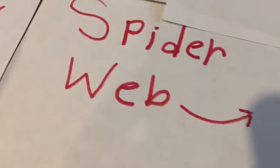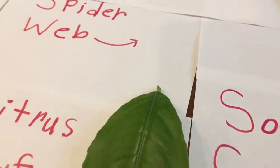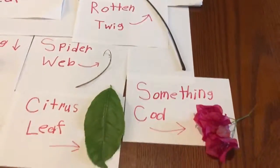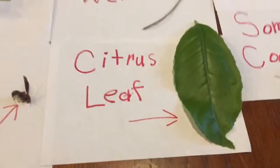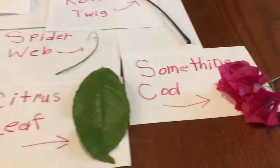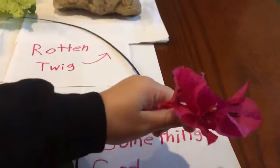And here is a spider web — right here, you can see it. Something's stuck in the web. And this is a citrus leaf. Citrus is a type of fruit — this citrus fruit is an orange.